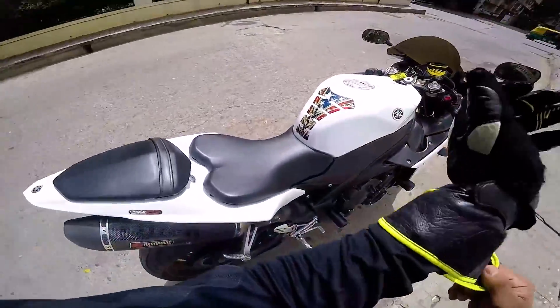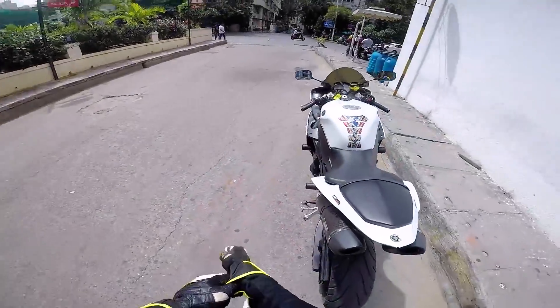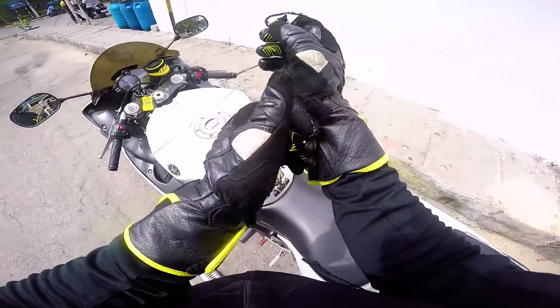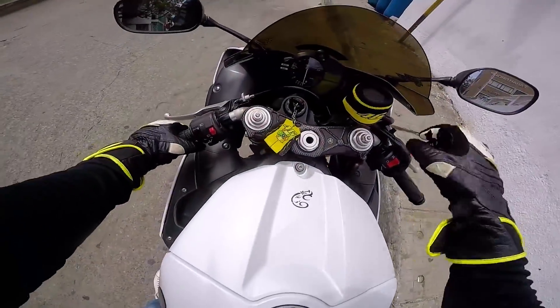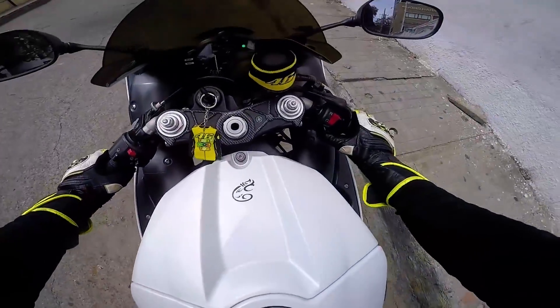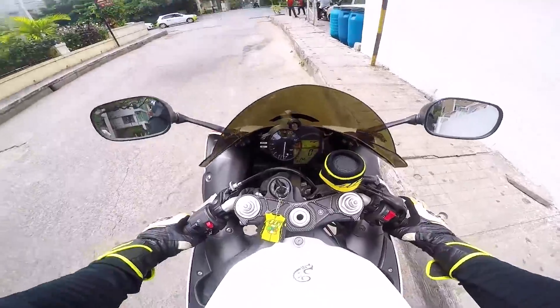I'm right here next to the Shell petrol bunk and UBCT. I was just taking a couple of pictures and since I forgot my wallet in the house, I couldn't take the bike inside UBCT because I have to pay for the parking. So I just thought I'll take the walk-around video here.